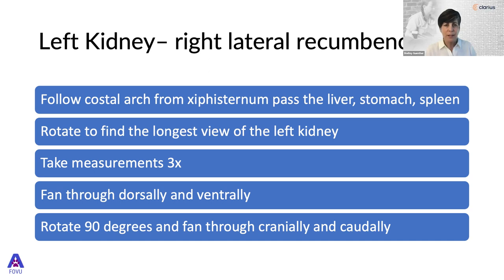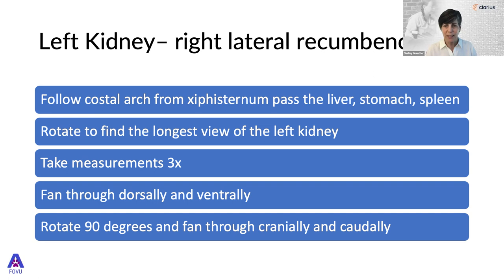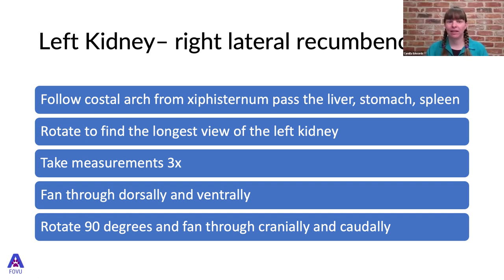Shelley asked whether measuring the kidney in cross-section for volume calculations is useful. Dr. Edwards explained that it's not done routinely — most papers focus on kidney length as the key factor. Large kidneys suggest acute reactions, while shrunken smaller kidneys suggest something more chronic.